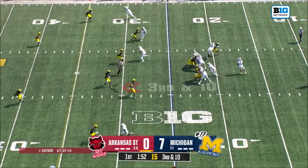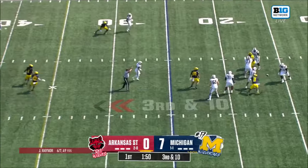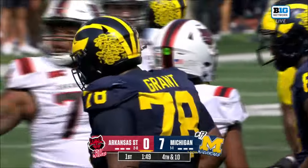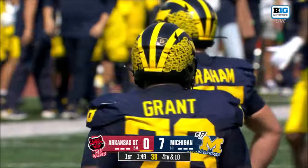Converted three third downs already. Reiner to pass, knocked down. Arkansas State is going to have to punt, and it was Grant again.